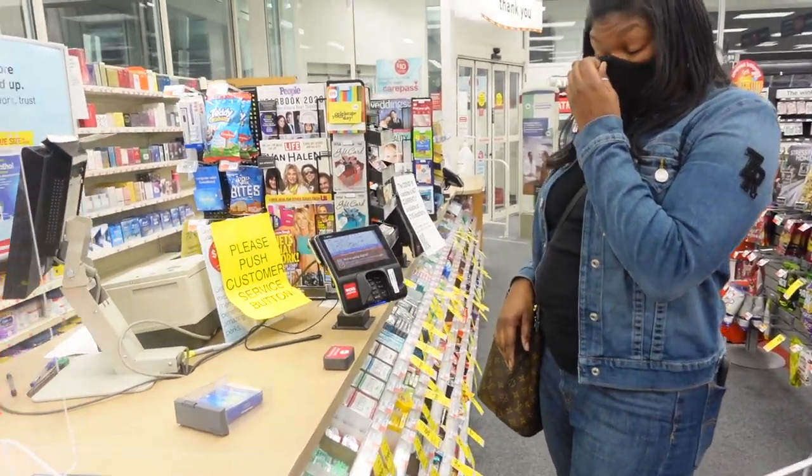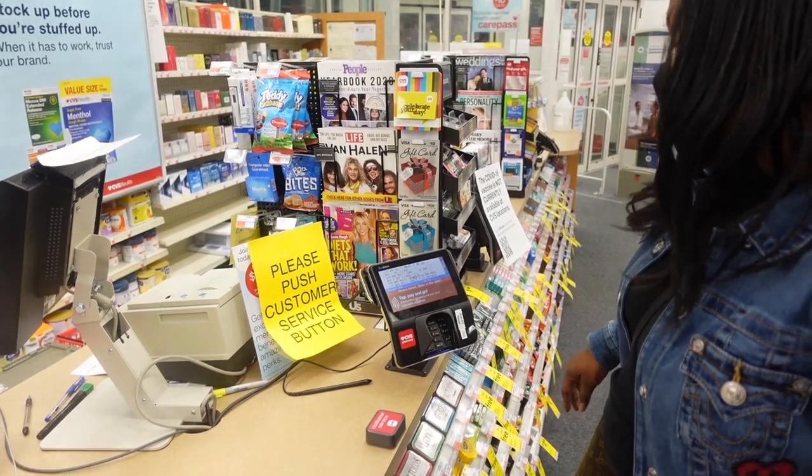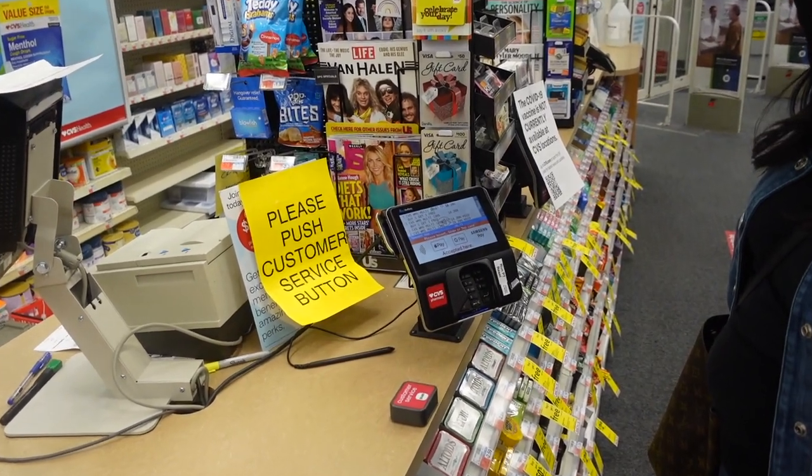We're doing our transaction to check out at the front. I already got my card scanned, so I'm going to see how much these items come up to today.